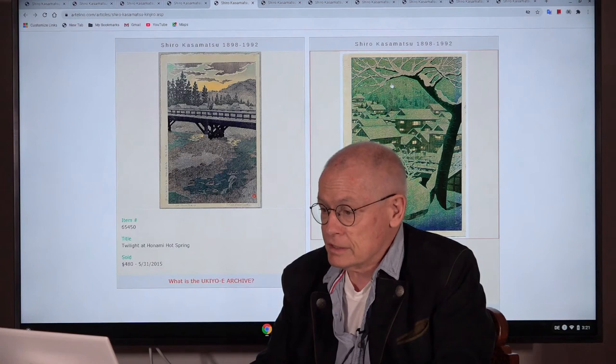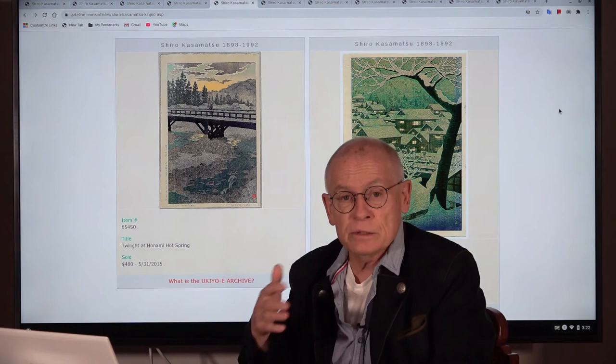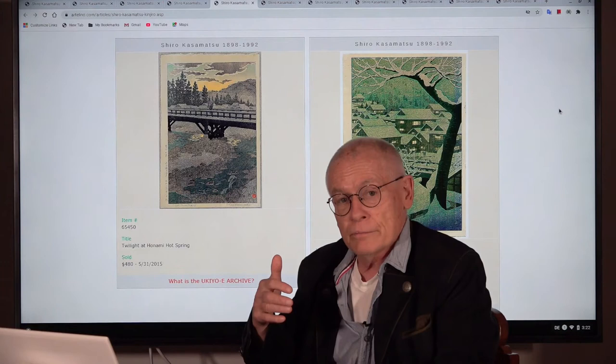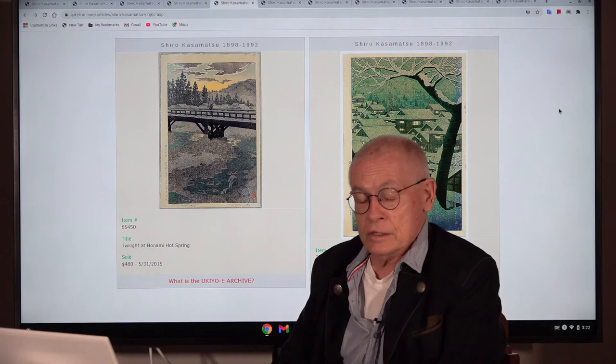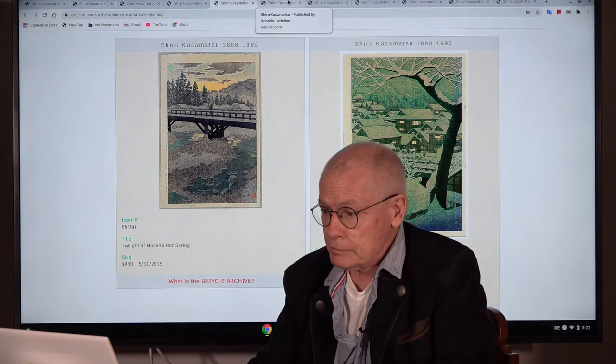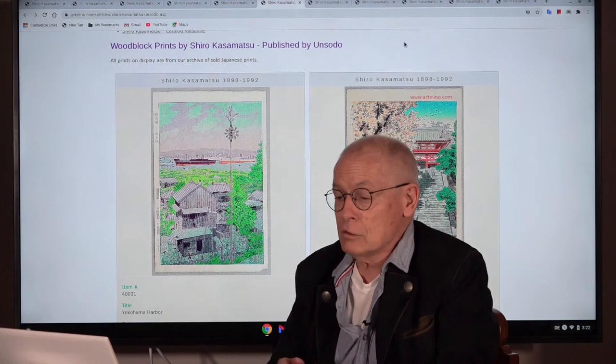These are two examples of the eight prints that Kazamatsu made for the Kinjiro publisher. They are rather close in style and also in skill level to the way the Watanabe artisans worked. And as I said before, very rare, not often to be found in the market, and expensive — expensive like the Watanabe prints, especially when they are early.